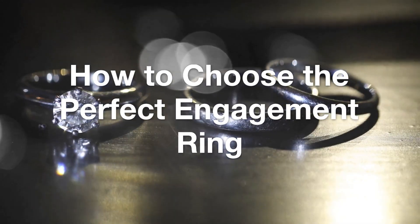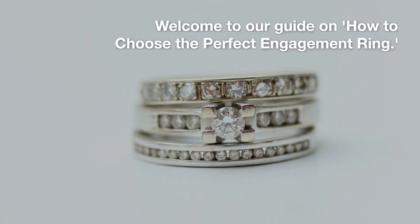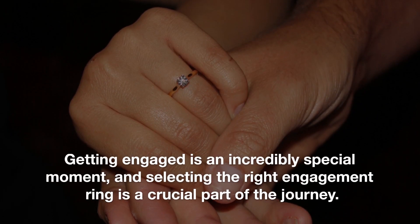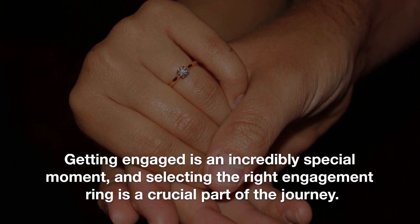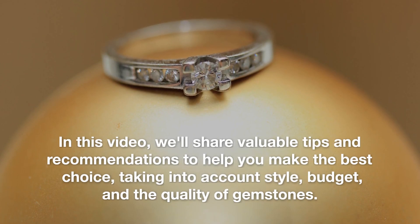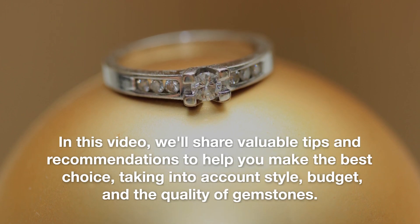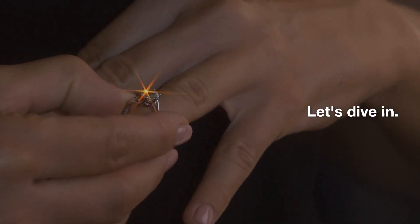Welcome to our guide on how to choose the perfect engagement ring. Getting engaged is an incredibly special moment, and selecting the right engagement ring is a crucial part of the journey. In this video, we'll share valuable tips and recommendations to help you make the best choice, taking into account style, budget, and the quality of gemstones. Let's dive in.